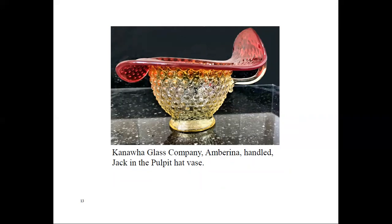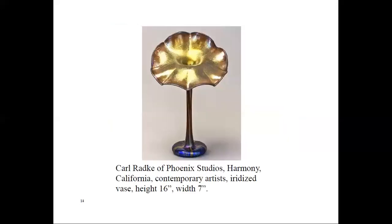Contemporary art glass jack-in-the-pulpits are still very popular. Apparently the shape is challenging to produce. Carl Radke of Phoenix Studios in Harmony, California makes beautiful examples in stunning colors. He commented that when he blows this style of vase, the rejection rate is far higher than that of other forms — they are very hard to manufacture. He created special tooling to accomplish making them, and to iridize them is tenfold more difficult. This piece is currently selling for $750 US.